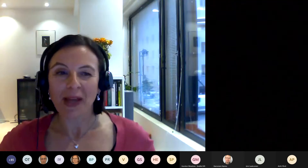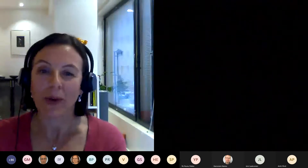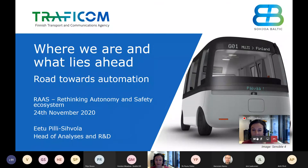We will continue the program now going to the road traffic domain. We will have a presentation titled 'Road Towards Automation,' given by Eetu Pillisihvola, who is Head of Analysis, Trials, and Research at the Finnish Transport and Communications Agency Traficom. He has previously worked as an expert on automated driving and ITS, and was involved in creating Finland's first roadmap on automated mobility at the Ministry of Transport and Communications in 2015. Eetu, please go ahead.